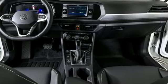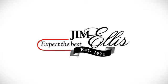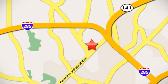Volkswagen, where safety and performance come standard. The time is now — see it for yourself today. Contact Jim Ellis Volkswagen of Atlanta today or stop on by. We're conveniently located inside I-285 on Peachtree Industrial.